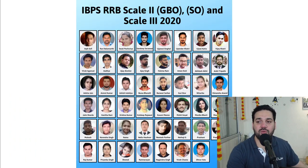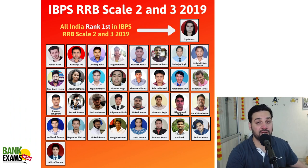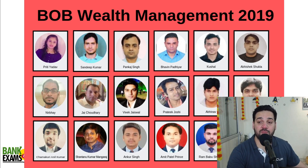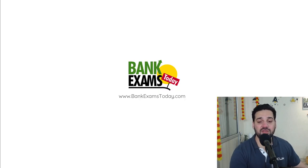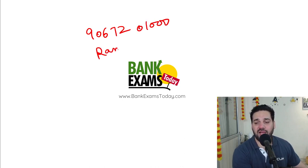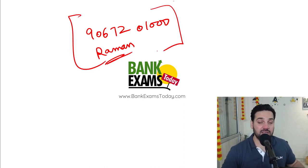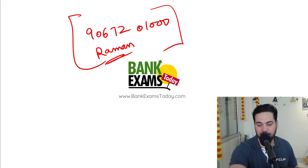Students in the RRB Scale 2 and Scale 3, Vijaya Bank, Bank of India Credit Officer, Bank of Baroda Wealth Management — all those who took our courses in the past cracked their respective exams. In case of any doubt, you can drop a WhatsApp message and I'll answer your doubts. That's all for today students. Thank you and have a very nice day. Bye-bye.